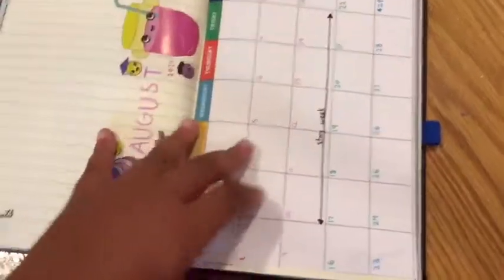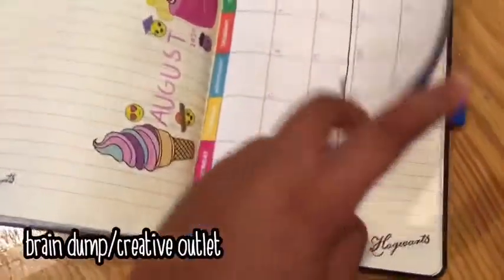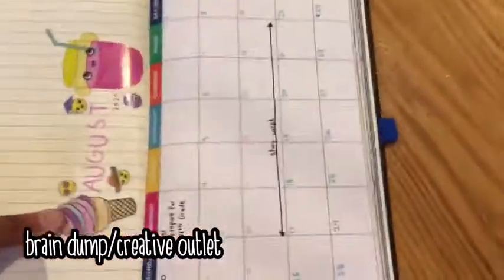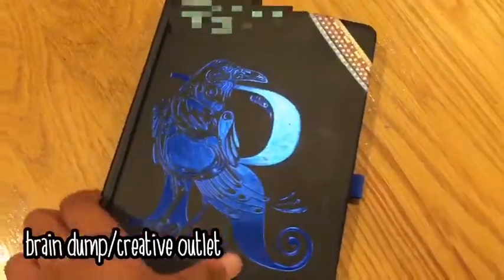The second way you can use a notebook is for a brain dump, or just a creative outlet altogether. You can pour all your creative thoughts into this notebook — all your thoughts, lists, and everything you need to get done — so that it stays in one place, nice and safe.